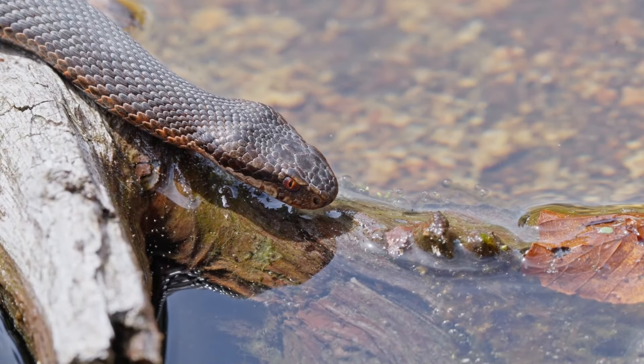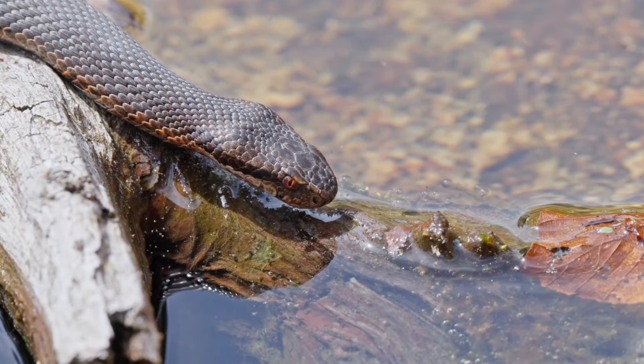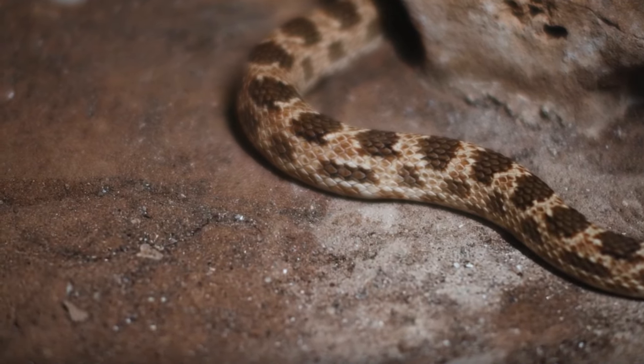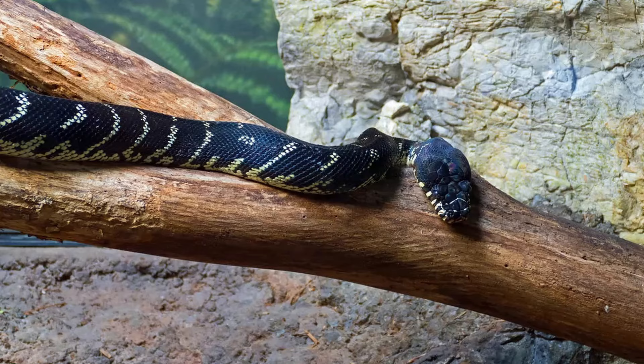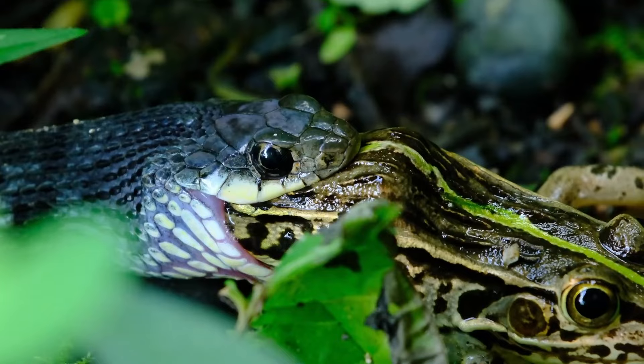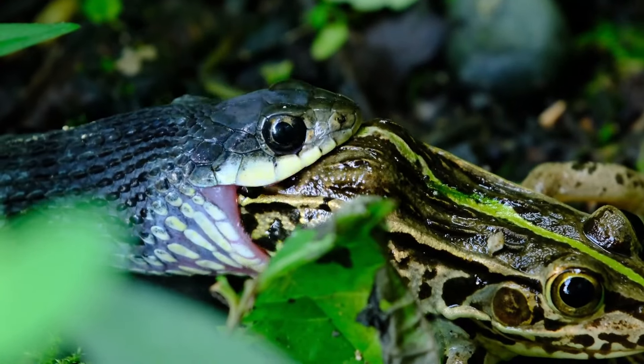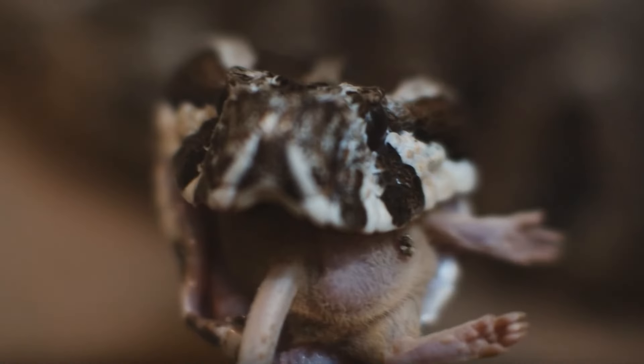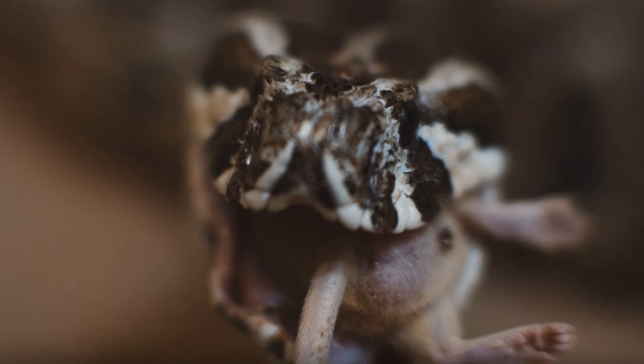These pythons are adapted to high humidity and low-light conditions, frequently found on the forest floor, but also capable climbers, suggesting some degree of arboreal activity. They feed on a variety of small mammals, birds, and occasionally lizards, reflecting their role as apex predators in their ecosystem.